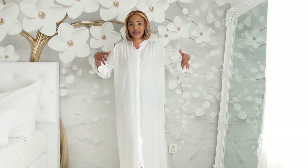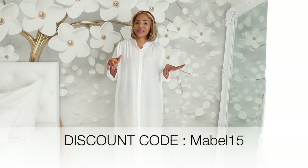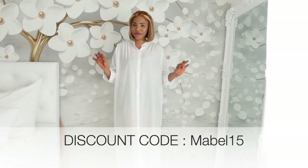So lovelies, we've come to the end of the video. Thank you all for watching. If you're interested in everything I tried on and want to visit their website, I'm going to put the link in the description box so it takes you directly to Floride.com. Don't forget to use my discount code Mabel15 and you get 15% off. See you all in my next video, stay blessed and love you all.